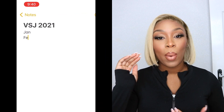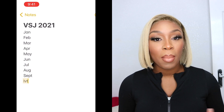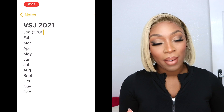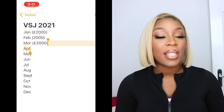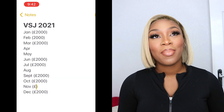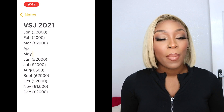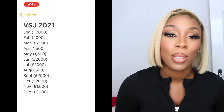What I'm going to do now is split the screen in two and show you where I'm creating my Visual Saving Journey. I'm going to break down the months in the year from January to December. My goal is to save two thousand pounds every single month this year. It might be more or less, but I'm going to save two thousand pounds and hold myself accountable.